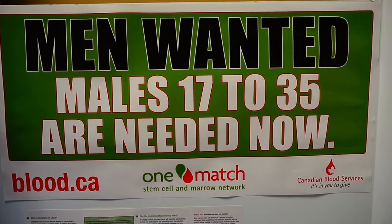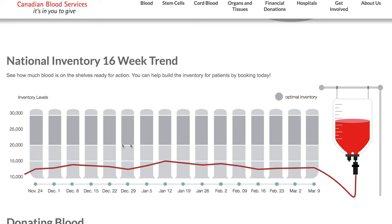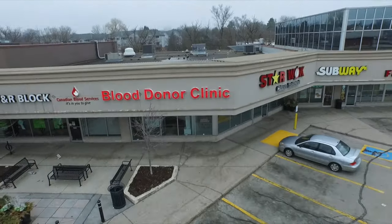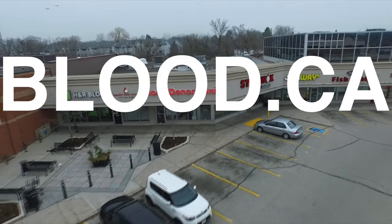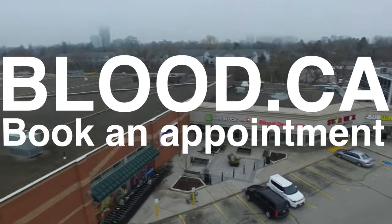There's a big shortage of blood right now, and we especially need more men to donate. Blood stores are dangerously low and far below a level of comfort. We need more people to donate. So if you're healthy and you're 17 or older, there's no excuse not to donate. Go to blood.ca and book an appointment. There are people dying who need your help.